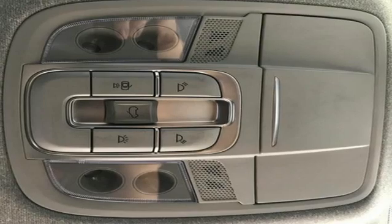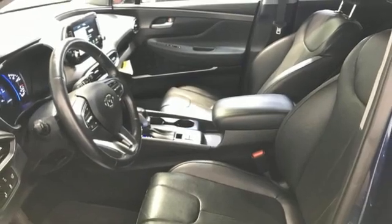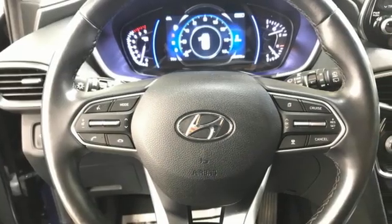Bluetooth streaming audio. First and second row express open and close sliding and tilting sunroof. Blue Link remote engine start smart device. And automatic transmission.